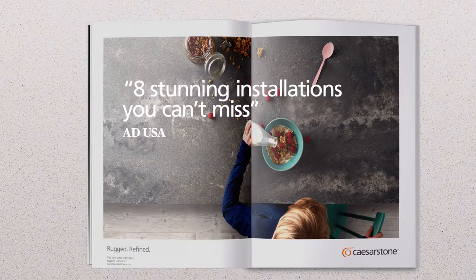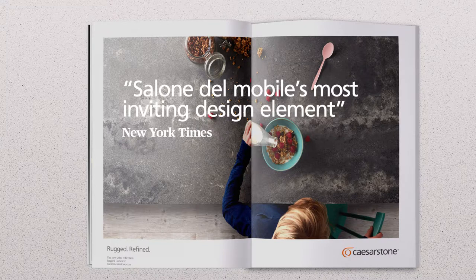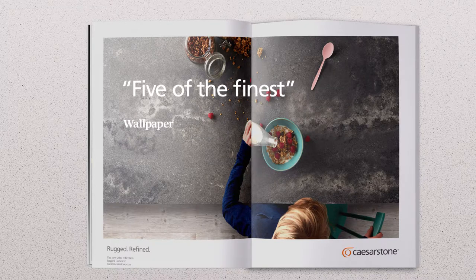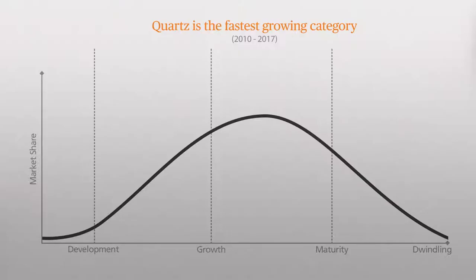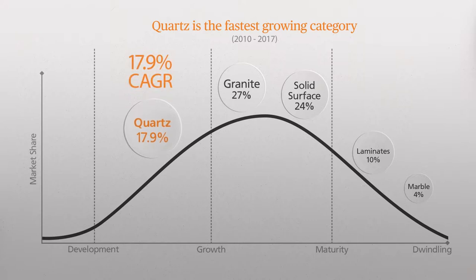It is not just a surface manufacturer — it's a global premium brand. Caesarstone's material innovations have sparked a revolution in the global market for countertops, making quartz the fastest-growing surface category in the world.